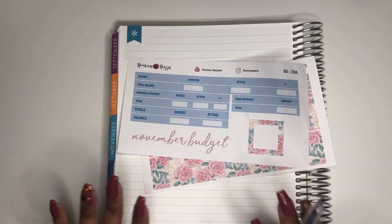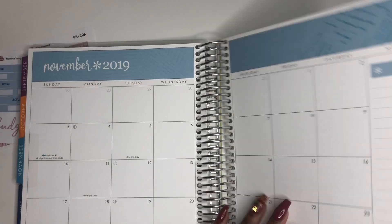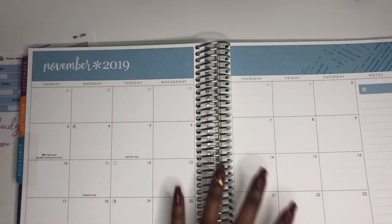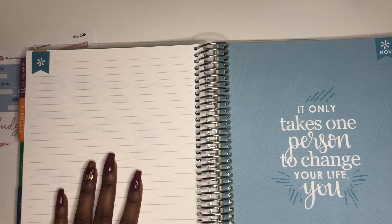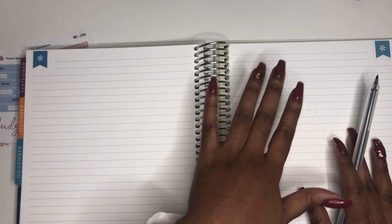I'm here with my Erin Condren Deluxe Planner. This planner is literally just lined note paper with a month-ahead section. I usually fill that out but I haven't done it this month. Then we have five lined sheets for each month. I use each sheet differently: the first for financial goals, the second for my monthly budget, the third for paycheck-to-paycheck budgets, and the last two for sinking funds and my debt payment plan.